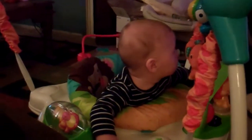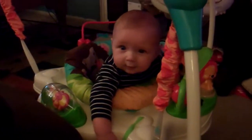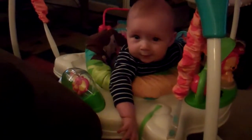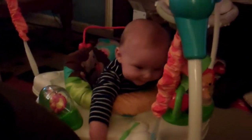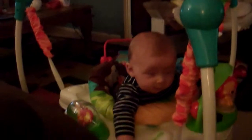This is a review for the Fisher-Price Precious Planet Jumperoo. This is my five month old Connor. He is probably about 16 pounds right now. He just got this for Christmas and he really likes it.